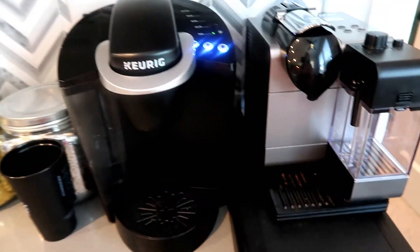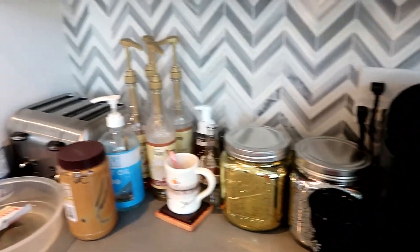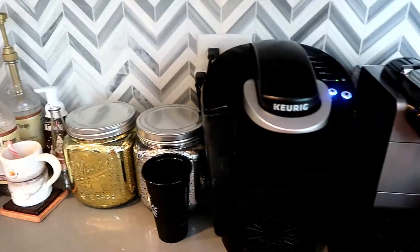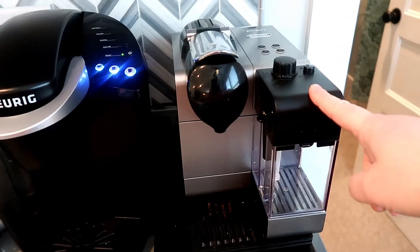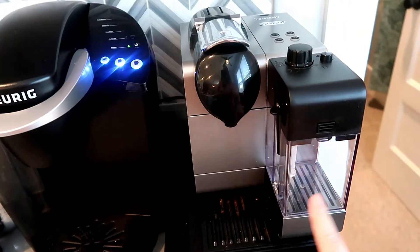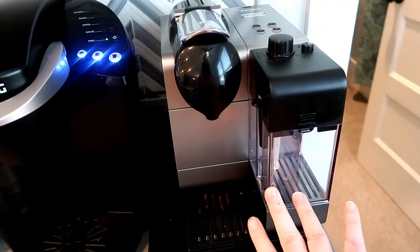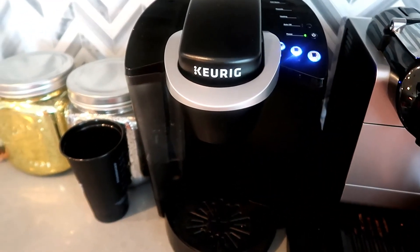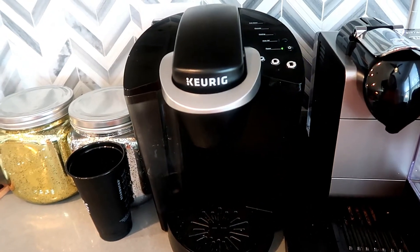The next keto essential is definitely my coffee bar. This is my Nespresso espresso machine — it makes really nice frothy cappuccinos and lattes. This section froths up your milk and adds it through the machine so you can fully make a latte or cappuccino. Then my regular Keurig — absolutely love this baby. It makes my coffee for me every morning.